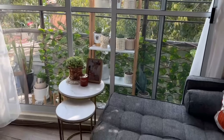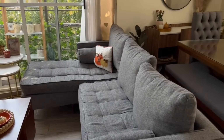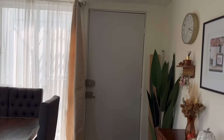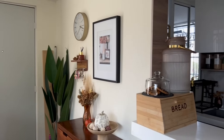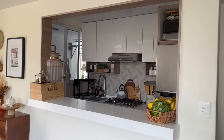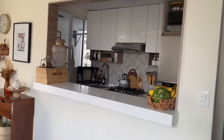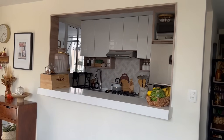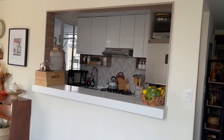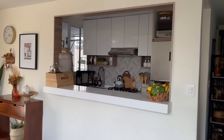Esta es mi sala. Por eso decidimos poner la sala al fondo porque queríamos esa pared para la televisión y de este lado el comedor. Dando vuelta, ahí está la puerta, ahí está mi recibidor, la entrada. Si yo me pongo de este lado de la sala, ahí está mi cocina. Creo que fue un acierto el haber abierto para tener una barra ahí y que la cocina estuviera más iluminada, porque si no estaría muy oscuro, no entraría buena ventilación. Fue un excelente acierto el haber hecho ahí la barra.